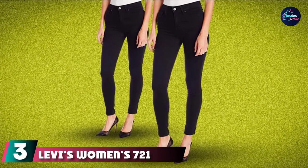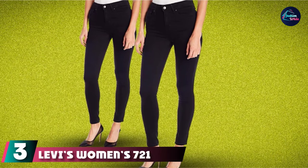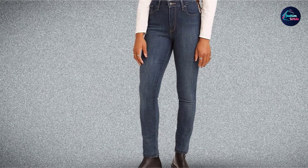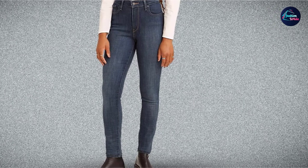The number 3 position is held by Levi's Women's 721 High Rise Skinny Jeans. Levi's Women's Jeans are always a treat to wear. There's always something fun and exciting about these beautifully tailored jeans, and this 721 High Rise Skinny Jeans is no exception.